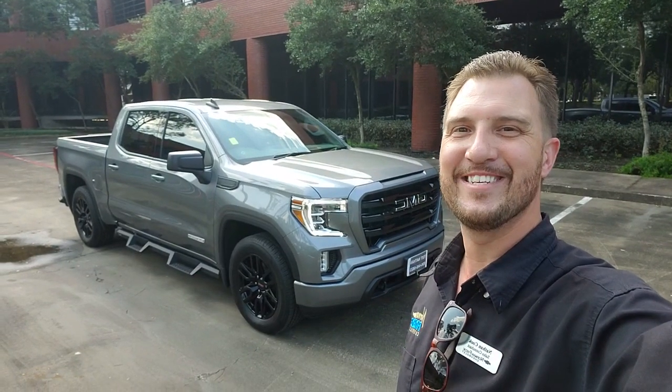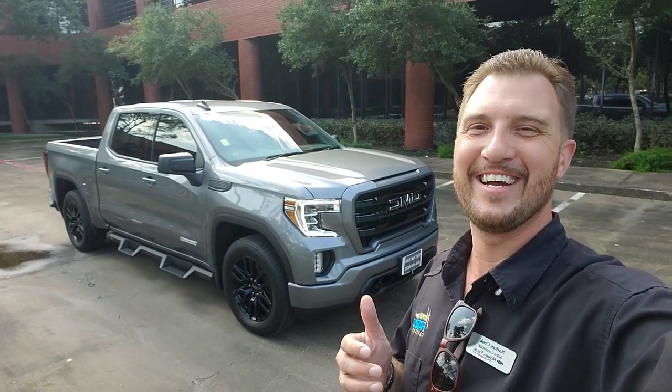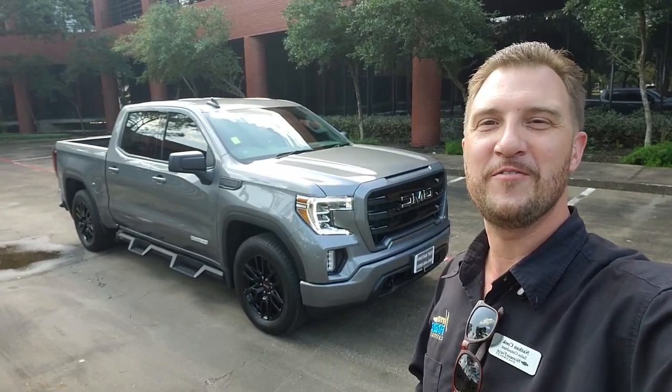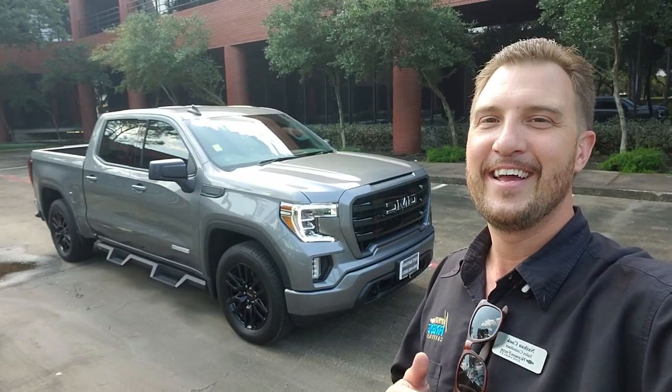Hey, good afternoon. Cooking Deals here — sorry, this is a retake, I had a call on the last recording. Today I have a 2021 GMC Sierra 1500 crew cab Elevation. It's a really cool truck, gray with black, nice contrast. I want to show it to you.